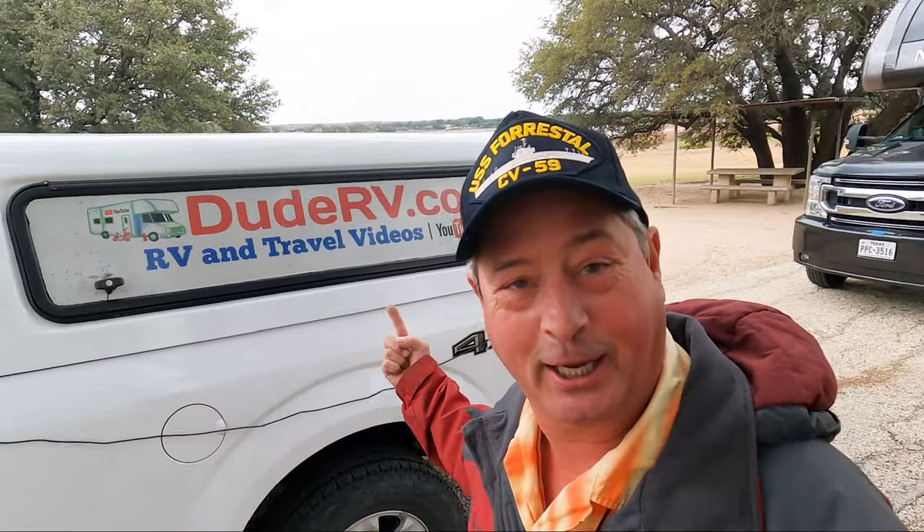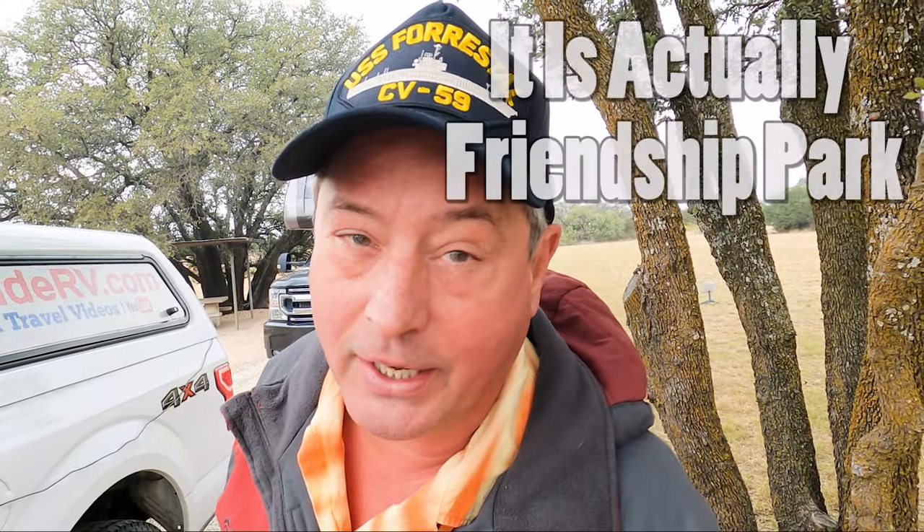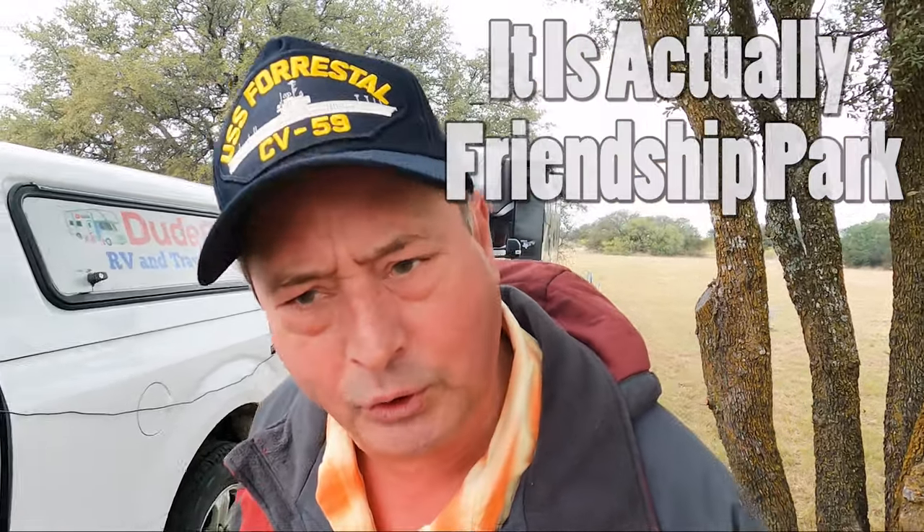Welcome to Dude RV. I really appreciate you stopping by, and you got here just in time for another campground experiential video. We've been traveling around out in West Texas. We've just left Colorado City State Park, drove back toward the east, and we have now arrived at the Lakeside Campground at Hordes Creek Lake.